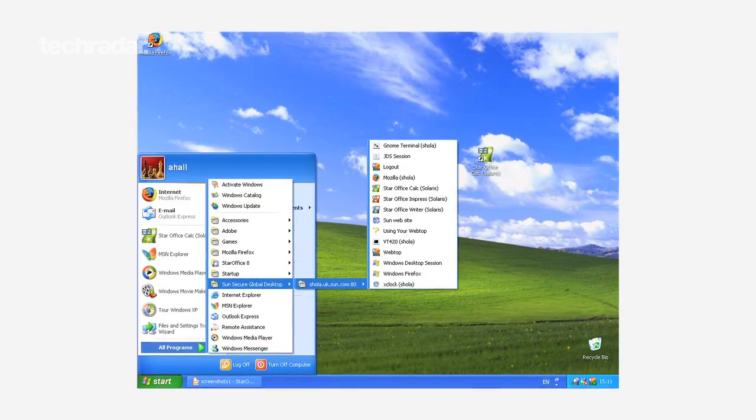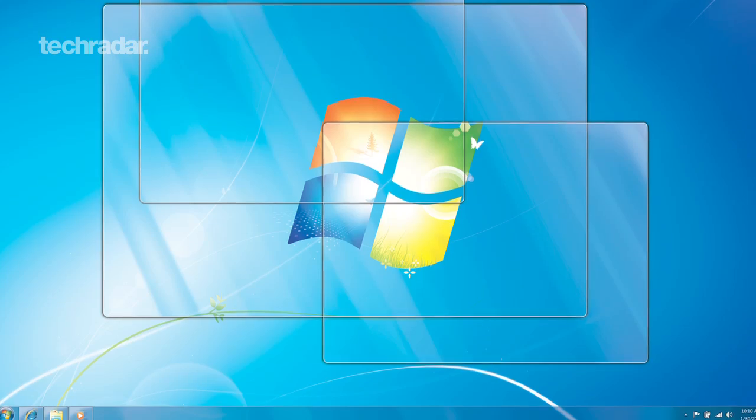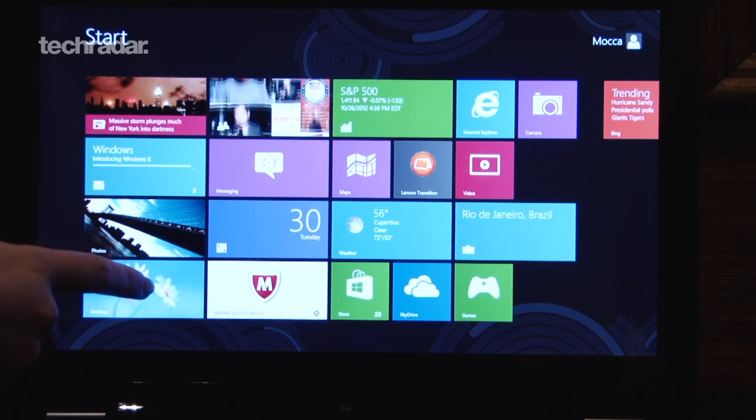One noteworthy report is that we could be seeing the return of the classic start menu, as well as the option to boot directly to the desktop. This should appease Windows users put off by the new start screen, which has been optimised for mobile and touch screen devices.